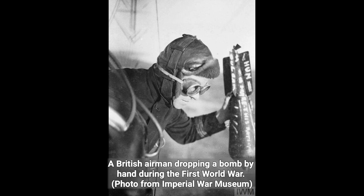A British airman dropping a bomb by hand during the First World War. Photo from the Imperial War Museum.